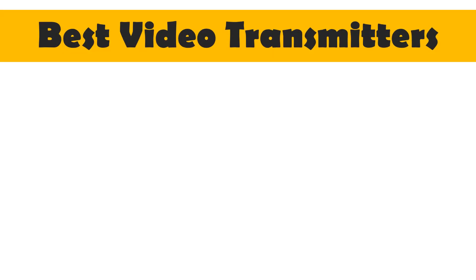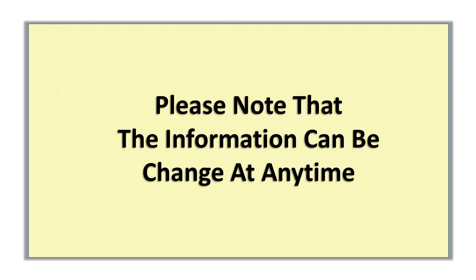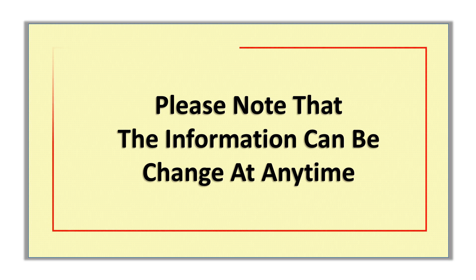In this video, I will share with you the Top 5 Best Video Transmitters of 2024. Please note that the information can change at any time.